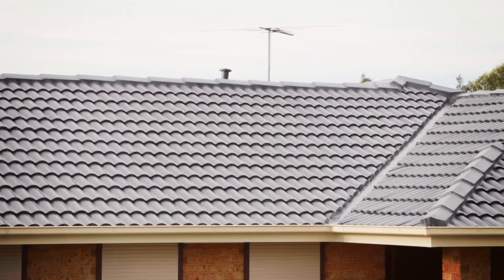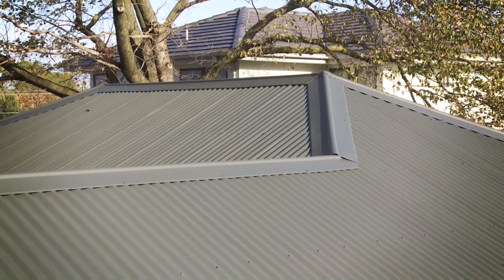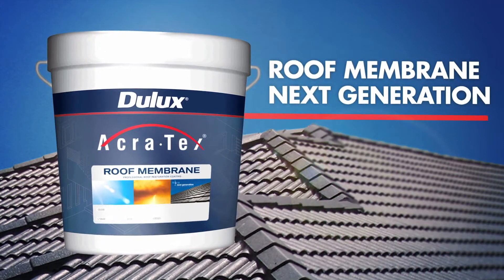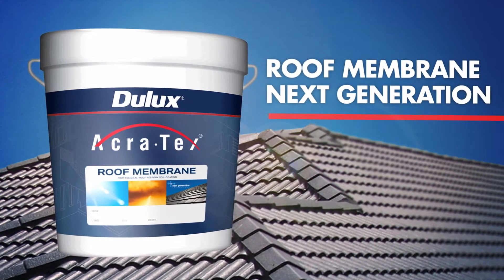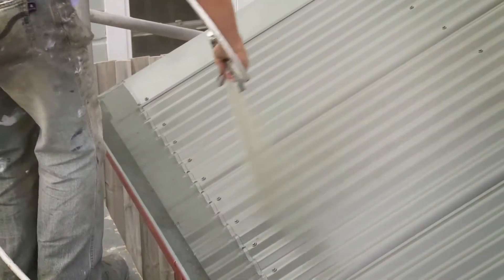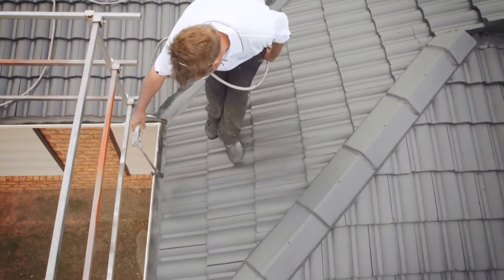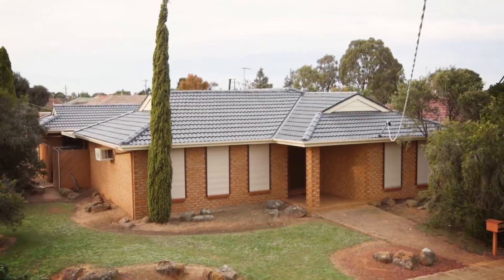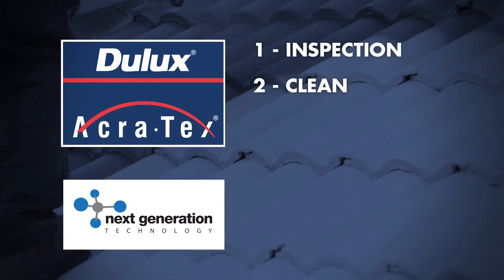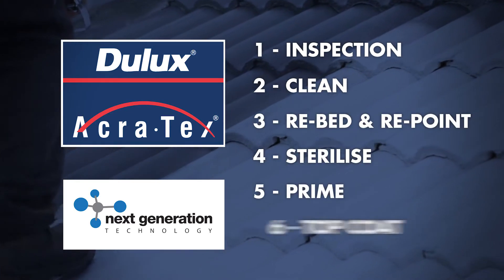When restoring a roof, you want to make sure your investment is backed by a reliable roof coating system. That's why Dulux Acrotex Roof Membrane Next Generation is the smart choice for roofing professionals and painters Australia-wide. Backed by Dulux confidence and performance, Acrotex Roof Membrane Next Generation is the ultimate high-build 100% acrylic coating that's easy to apply, with a long-lasting gloss that leaves roofs looking better for longer. With a comprehensive six-step process, the Acrotex Roof Membrane Next Generation system ensures total confidence in the result.